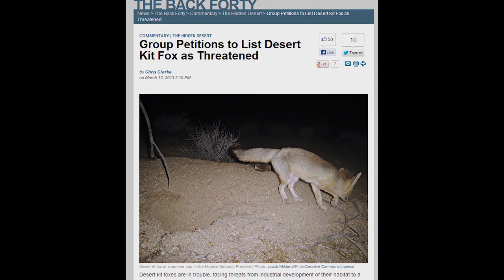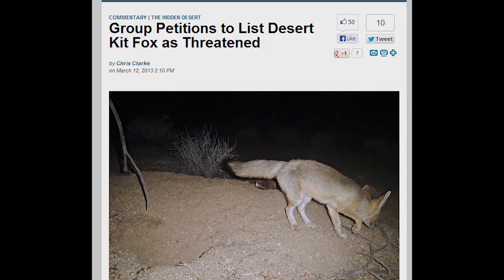They are still not protected either by state or federal law, unlike the endangered San Joaquin Kit Fox to the west of California, which has dwindled due to habitat loss.